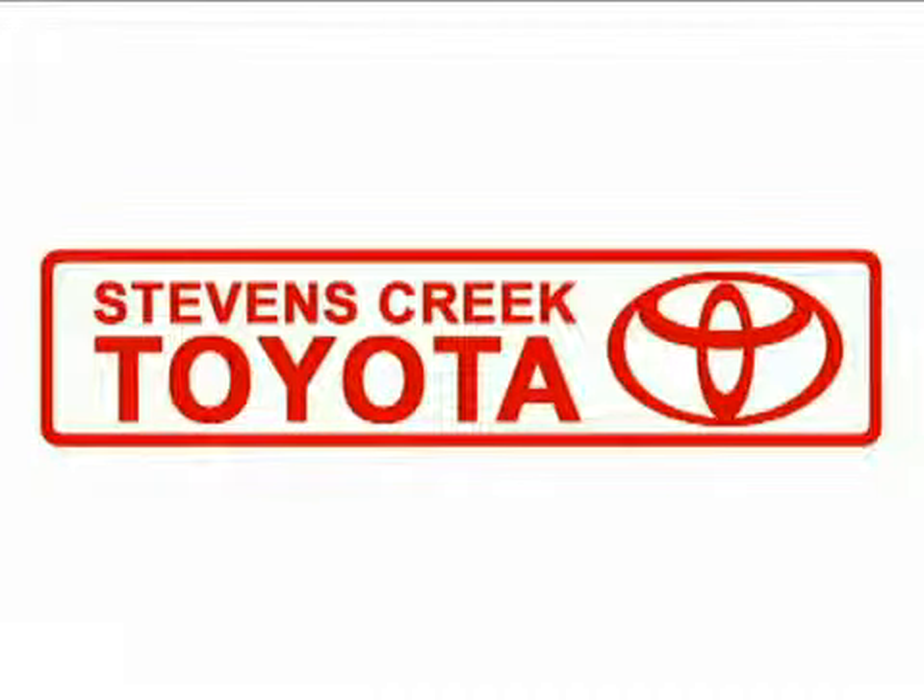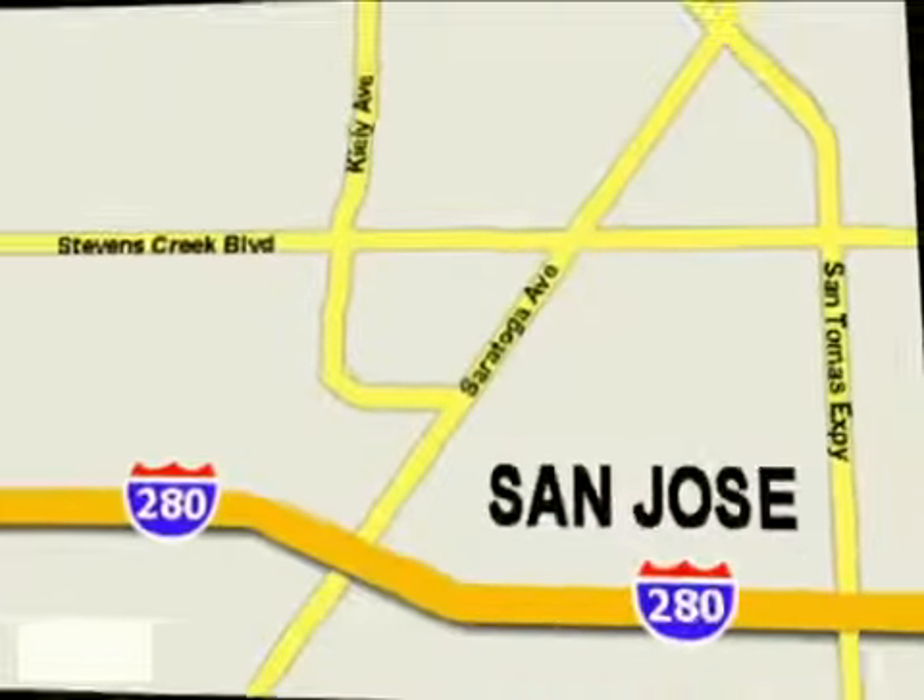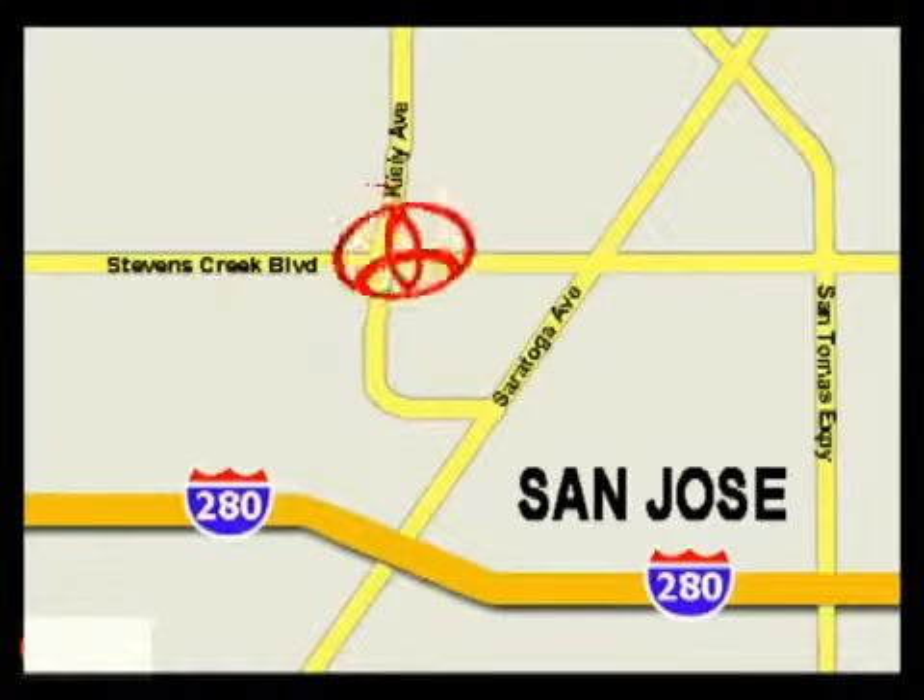Come experience the fast, efficient, friendly service at Stevens Creek Toyota. We're easy to find on the corner of Stevens Creek Boulevard and Kiley Points, and we're open 7 days a week for your convenience.